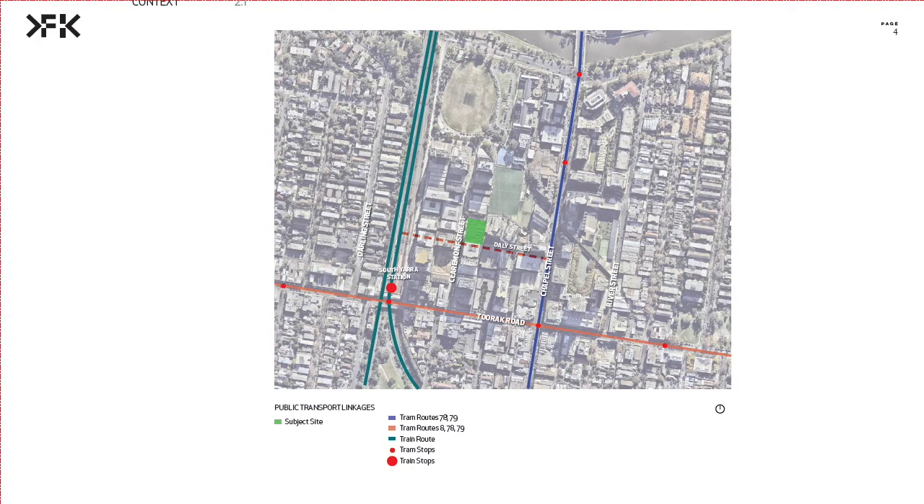Our site in Forest Hill generally has an extremely good connection to public transport. There are trams on Chapel Street and Torak Road, and of course the main one is South Yara Station, with a supermarket right next to it as well. There's already an existing pedestrian link crossing from Chapel Street over to Yara Street, passing our site, and this is quite highly frequented at peak hours with people going to the Yara Station.